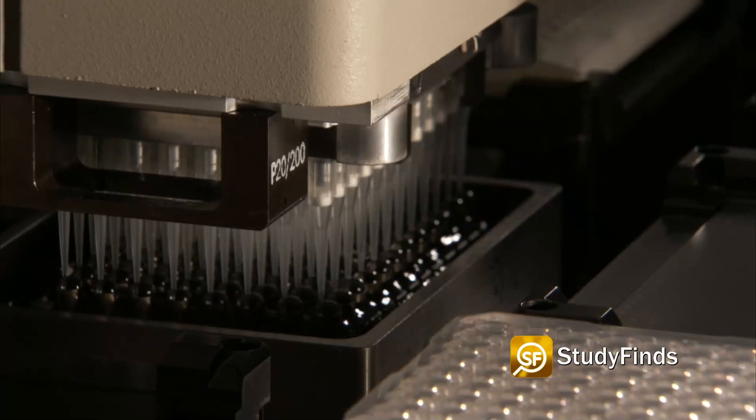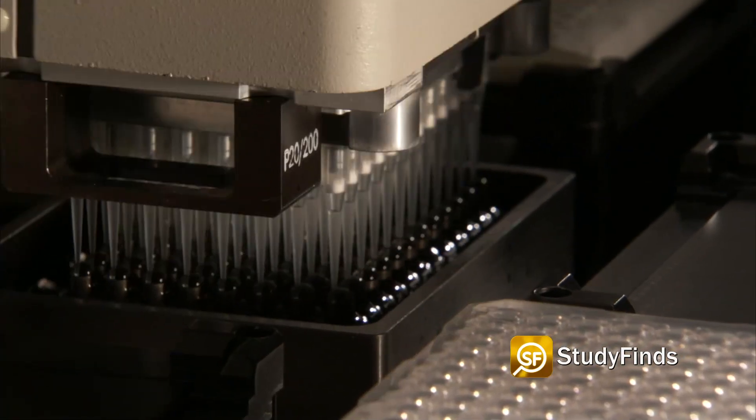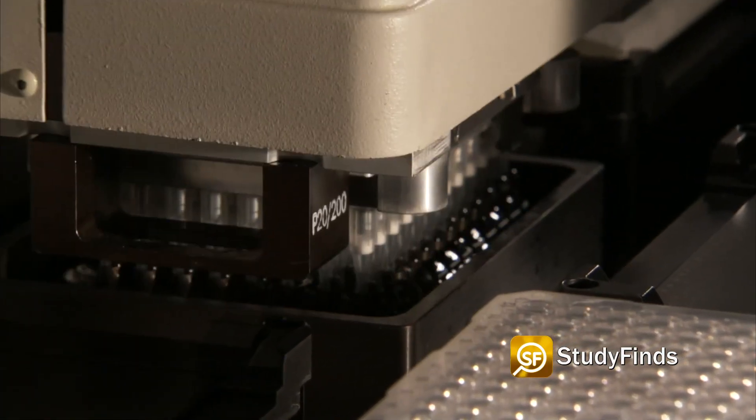The testing device is compact, comparable to the size of a stapler, and costs about $1,000 — which is cheaper than the current hundreds of thousands of dollars needed for current DNA sequencing tests.